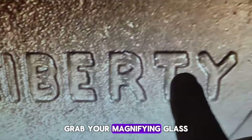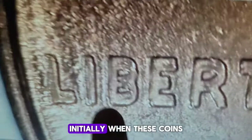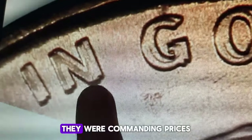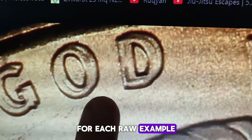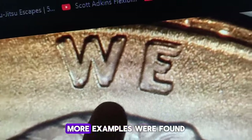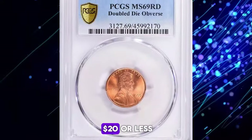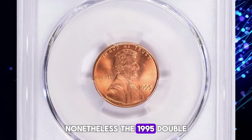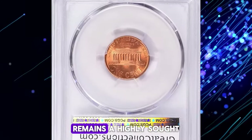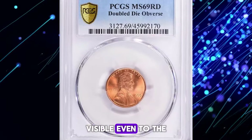Grab your magnifying glass and take a closer look at the lettering — you could be sitting on a gold mine. Initially, when these coins were discovered, they were commanding prices as high as $300 for each raw example. Over time, however, more examples were found, and the premiums dropped to as low as $20 or less per coin. Nonetheless, the 1995 double die Lincoln cent remains a highly sought-after coin, known for its dramatic doubling, visible even to the naked eye.